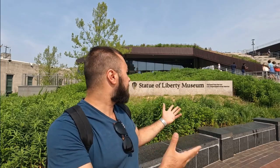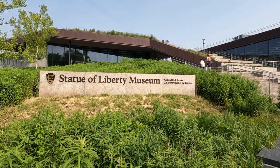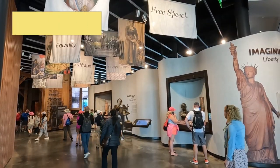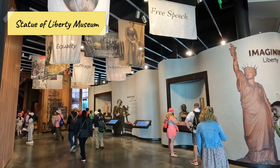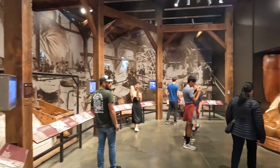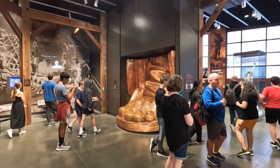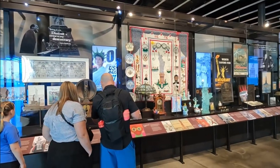We have now arrived on Liberty Island. Once you get off the boat, the first thing I recommend is to check out the museum. This museum is very moving — there are tons of exhibits where you can learn more about the Statue of Liberty, her history, and what she means to America. There's a movie inside, along with exhibits showing how the Statue of Liberty has been portrayed throughout media and movies.